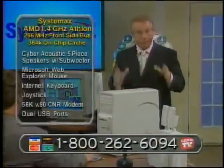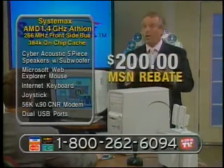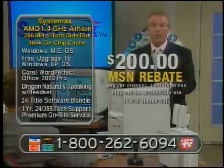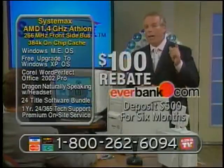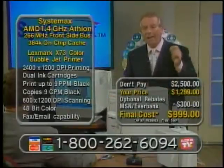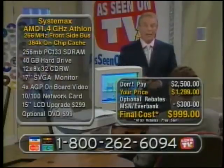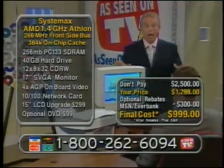Let's talk about rebates, because you get some incredible rebates with this system. We have the last of the Microsoft Network rebate — a $200 rebate when you sign up for the MSN Network for two years. $200 cash sent to you. We also have an EverBank rebate of $100. That's $300 in rebates, which brings your price down to $999 after rebates. You can pay $1,299, get $300 off in rebates bringing it to $999, or finance through MBNA with payments as low as $37 a month. All those options are there for you.